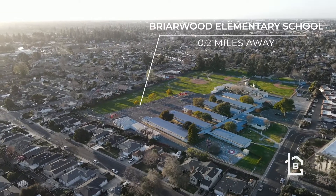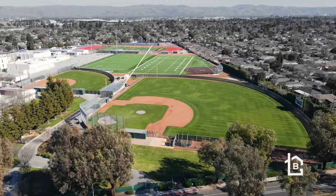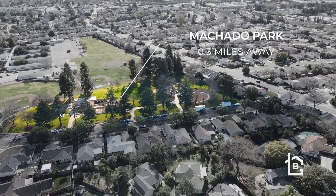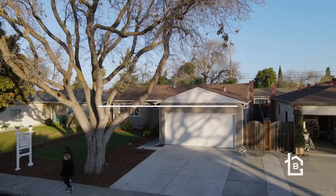Walking distance to Briarwood Elementary School. Thank you so much for watching. If you have any questions regarding this listing or want more information, please visit 3468floravista.com or contact us directly at info@thebrazilgroup.com. We look forward to seeing you and we'll see you on the next one.